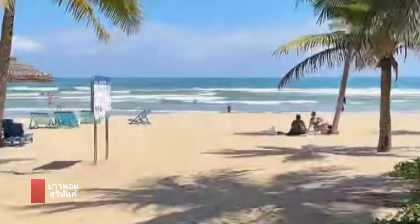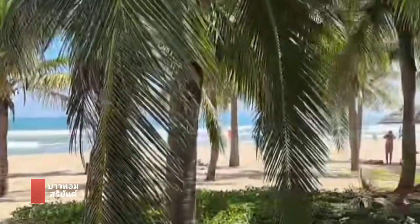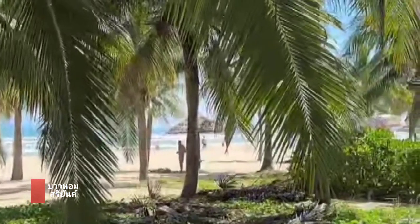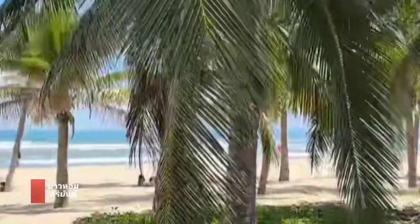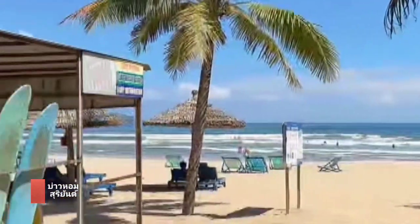So this is the beach, guys. We're actually going to go down on the beach. I do have my sun shirt on. I mean, just come on — of course you want to come to Vietnam. Of course you want to come to Vietnam. Oh my goodness, it looks beautiful out here.